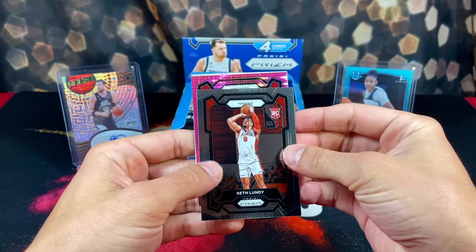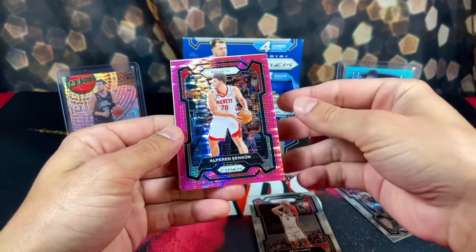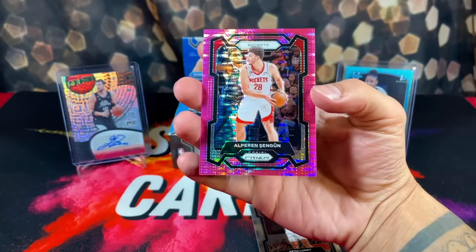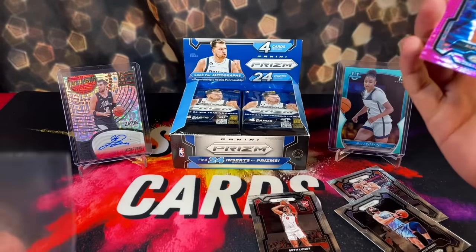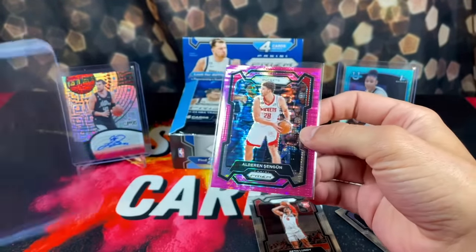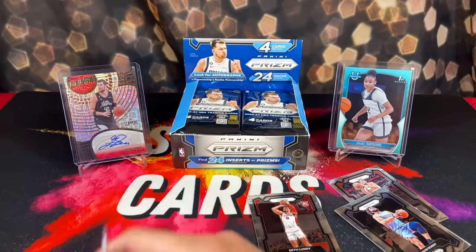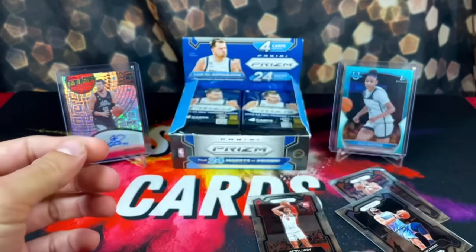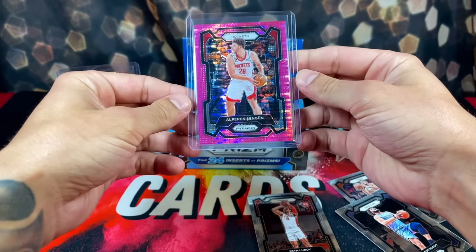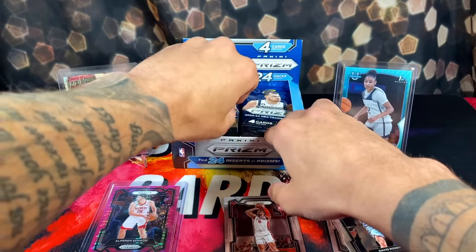I can't even believe this is happening — it's a Rockets card! Oh my god, my favorite player, Alperen Şengün, numbered 39 of 42, out of the first pack! What is going on? I honestly can't believe this happened right up top. What a very good start to this box — you're not even guaranteed to pull these numbered cards. That is gorgeous.